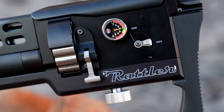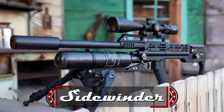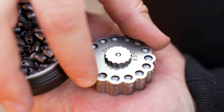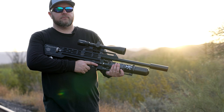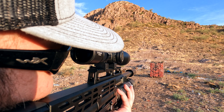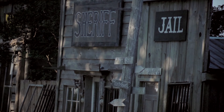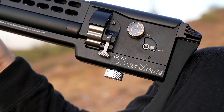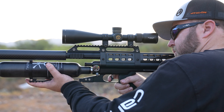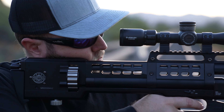Meet the game changers: the Rattler 357, the semi-automatic powerhouse, and the Sidewinder, the full-auto marvel. Unleash the ultimate hammerless full-auto experience with the Sidewinder. Rapid-fire precision with the Rattler 357. Unleash the force of hammerless technology for unrivaled power and accuracy.